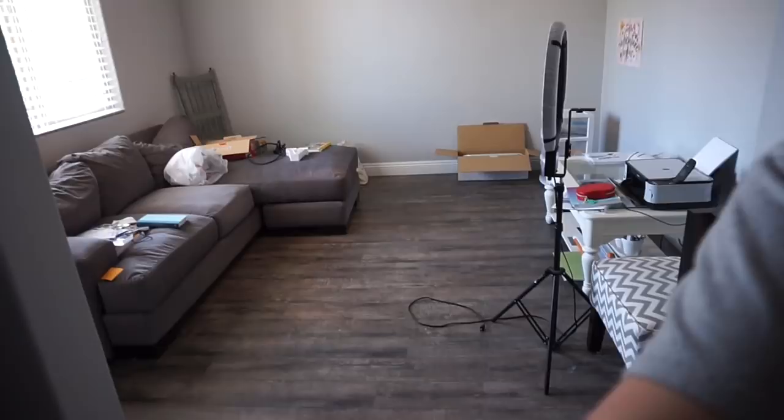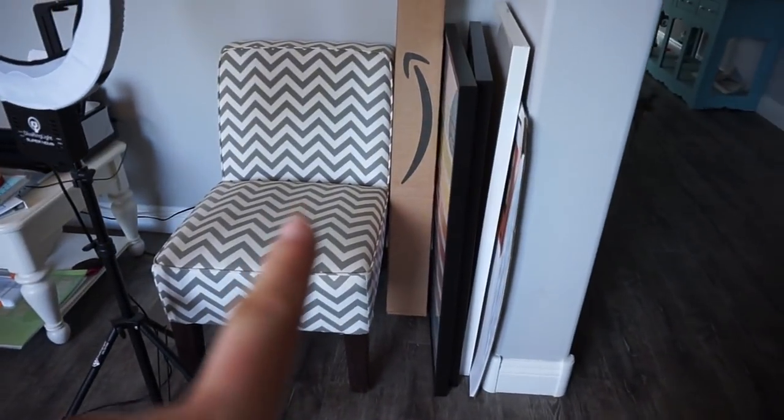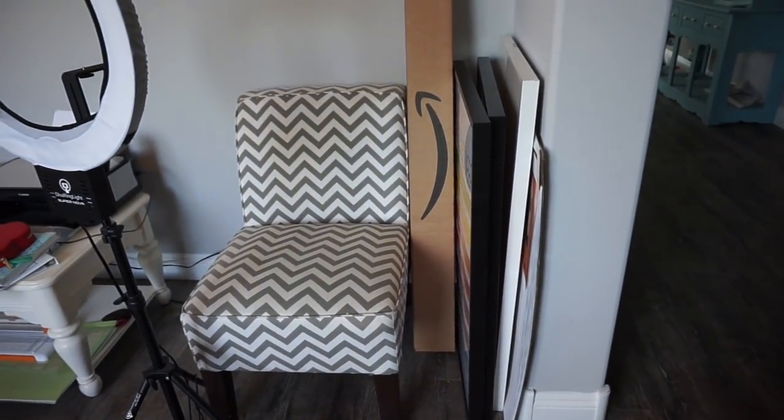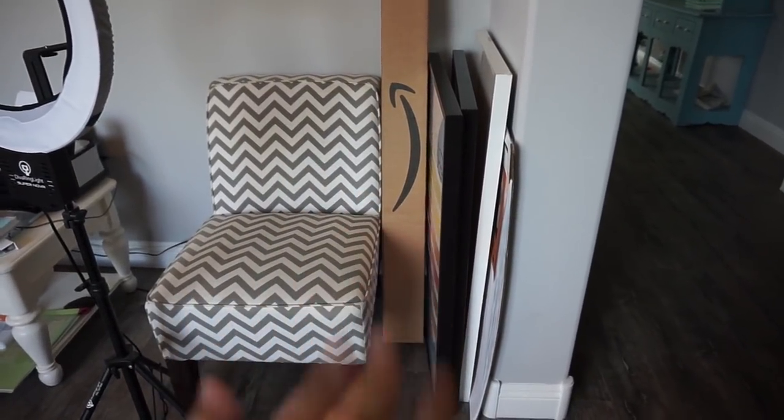Hello everyone, happy Monday! Today is Monday July 16th and I'm starting the process of moving into my classroom. I'm going to take you guys on a little field trip. Remember how cluttered my office was a little bit ago? It's slowly getting better. Everything that was on the floor is now in my car. Tomorrow we have a U-Haul that we're loading up and taking to the classroom.